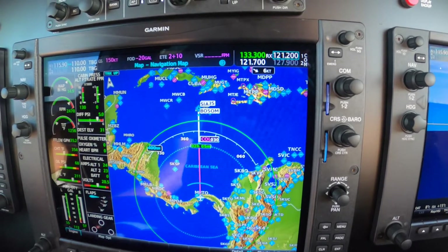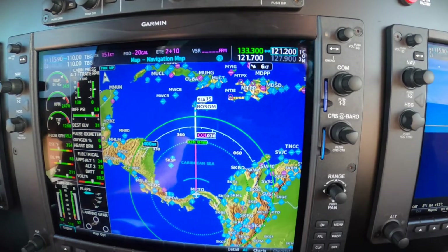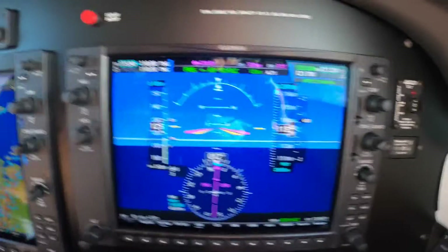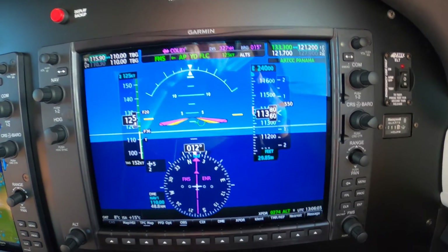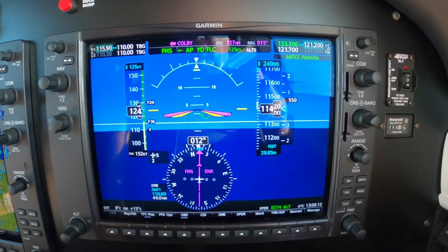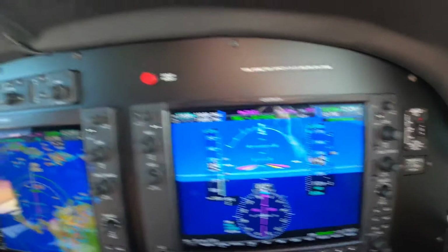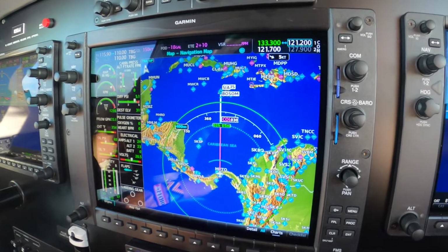Dick Rochford. Colombia 5605, received your request. We just departed Panama City this morning. We're in the climb passing 11,300, climbing to 24,000. I wanted to take a minute to describe what we should be doing in this late-model PA-46 Mirage.